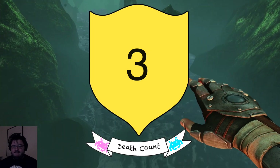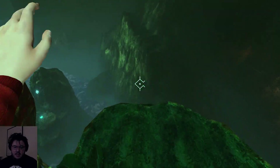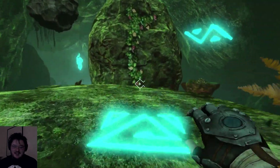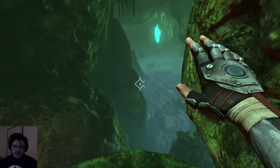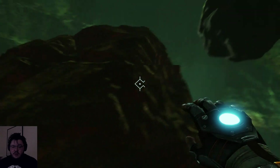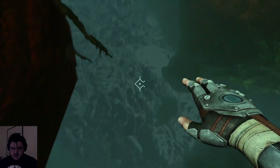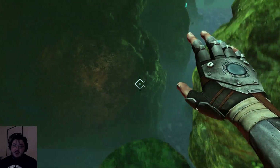Didn't let it charge, did I? That was silly. Trying to run before we can walk. Cool, that's fine. So I probably want to go down there, but where I really want to go is up here. Okay. Can you tell? I'm not very good at platformers.